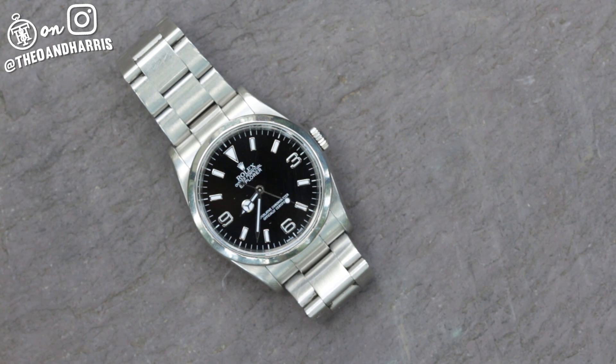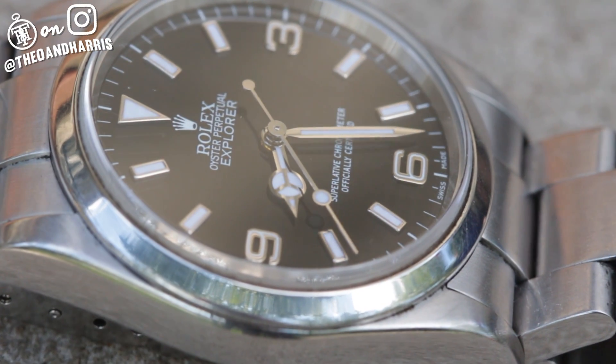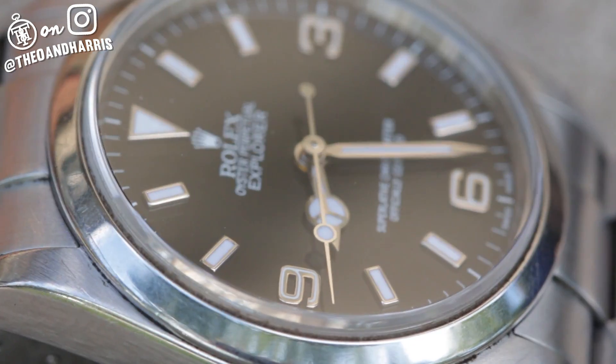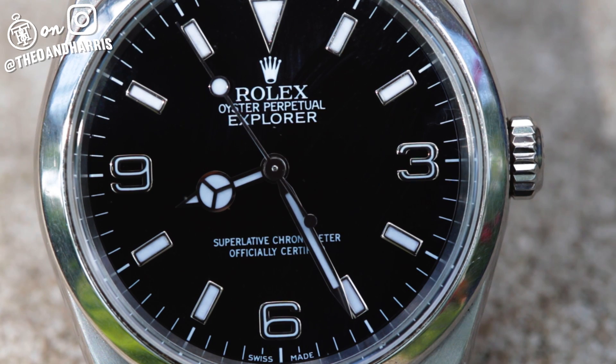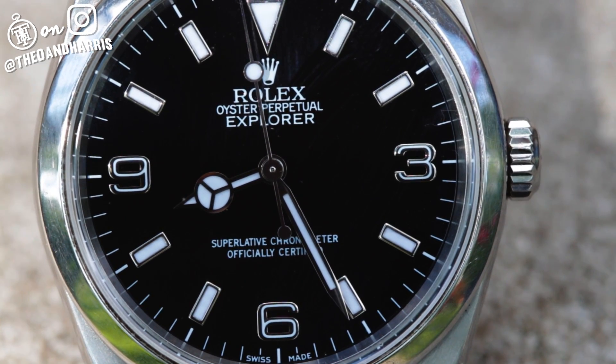Rolexes are made to be worn, and in the world of Rolex, I'm not sure there's a watch that embodies that idea more. In 1953, Sir Edmund Hillary wore a Rolex Oyster Perpetual to the summit of Mount Everest. That watch, which was later returned to Rolex by Hillary, would become the foundation on which Rolex would build the Explorer line — an ever-tightening bond between man and tool, to discover what might lay beyond.